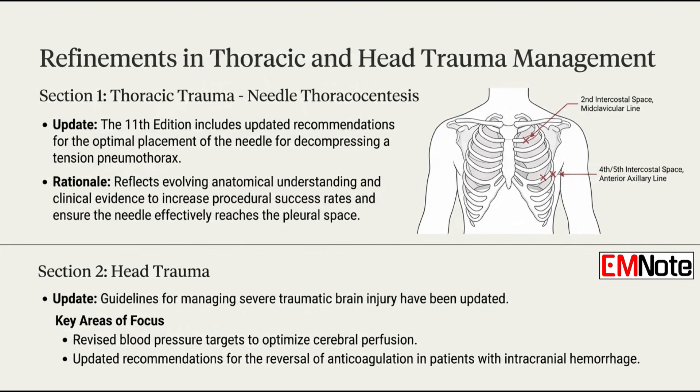Any changes to specific procedures, like needle decompression? For needle thoracocentesis, there are updated recommendations for the optimal placement site — reflecting newer anatomical understanding to improve the chances of actually hitting the pleural space effectively. A more refined target location.